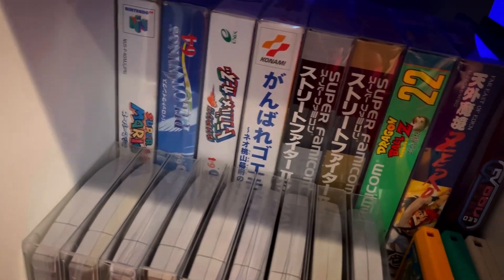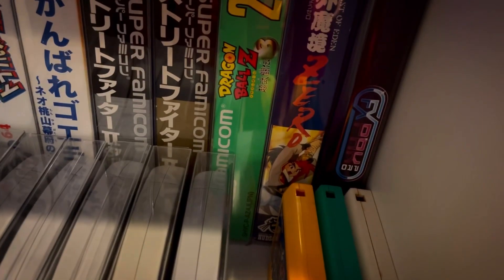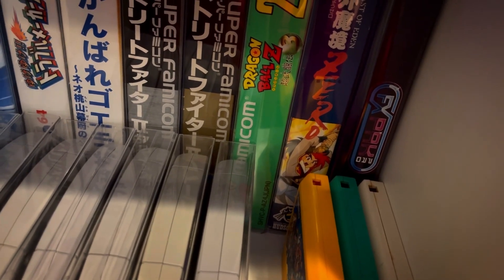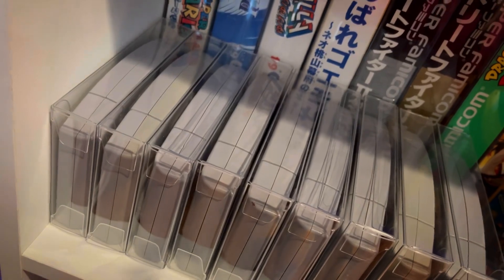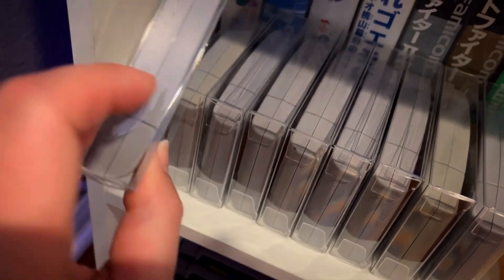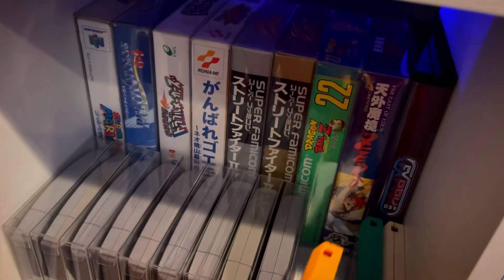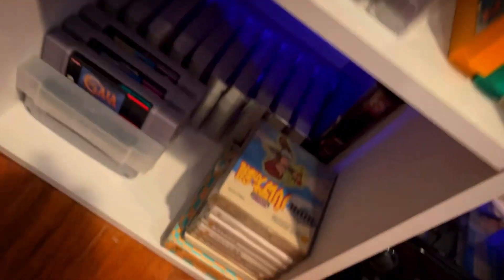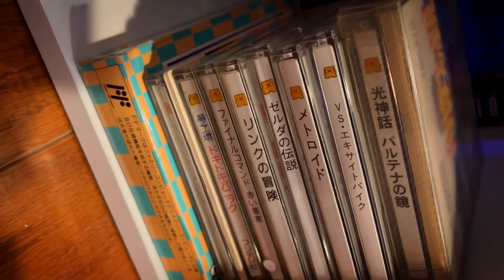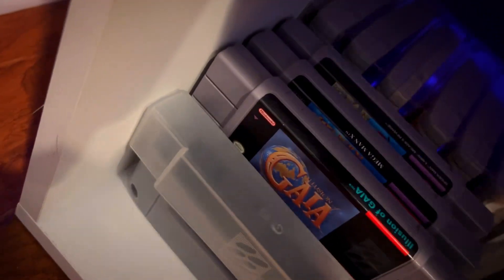And then N64 and Super Famicom. I do have the N64 — the Ultra, whatever it's called, I'll get down to it in a second. These are all N64 games, and then I've got a few Famicom carts but I honestly have more of the Disk System games for that. And then Super Famicom and Super Nintendo.